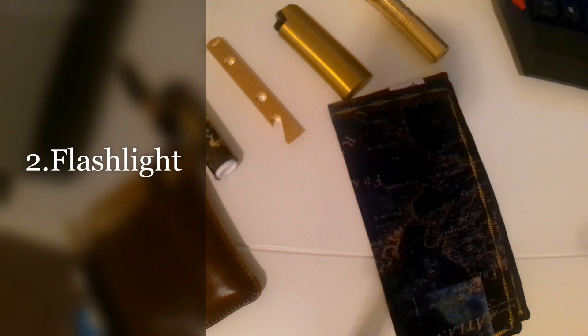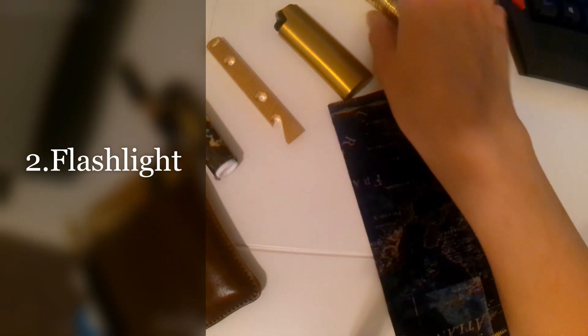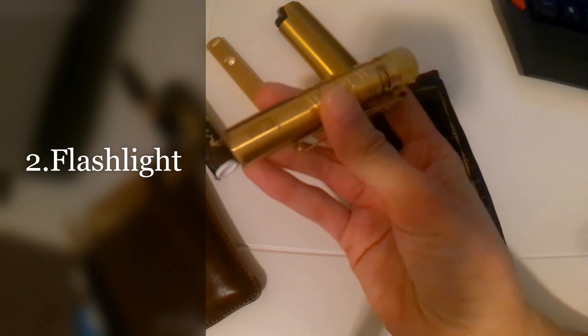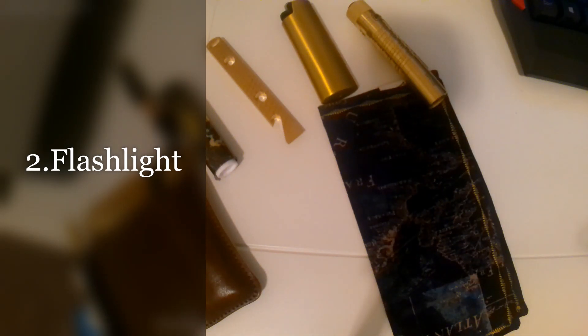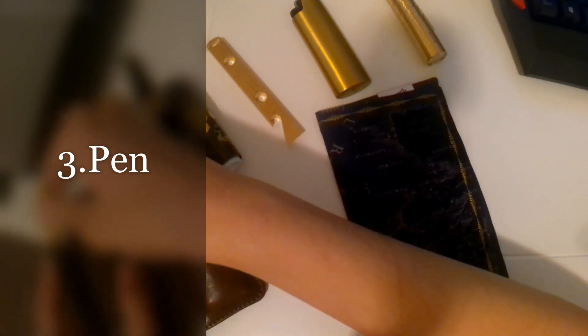The second item is a flashlight. These are pretty useful just in case there's a power outage, or if you need to fix a car you can shine the light on the area you're working on. If you're a plumber you can use it to see pipes, if you're an electrician — there are so many uses for a flashlight.